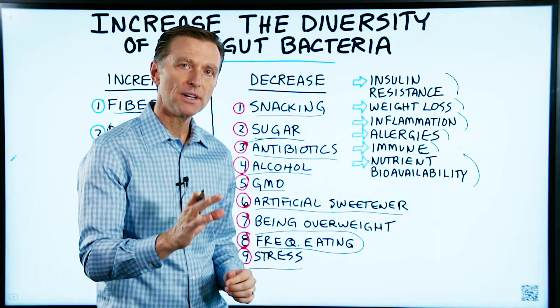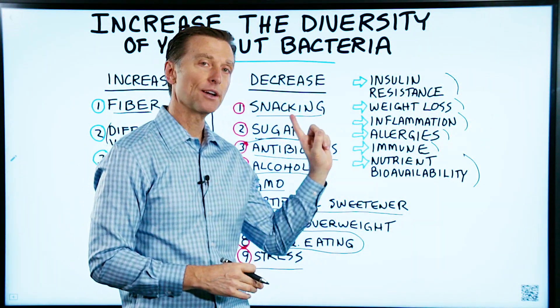If you haven't seen my other videos on the microbiome, I put them up right here. Check them out.